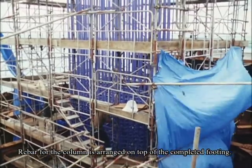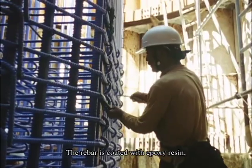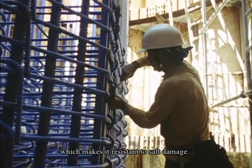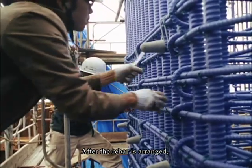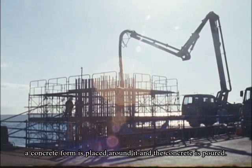Rebar for the column is arranged on top of the completed footing. The rebar is coated with epoxy resin, which makes it resistant to salt damage. After the rebar is arranged, a concrete form is placed around it and the concrete is poured.